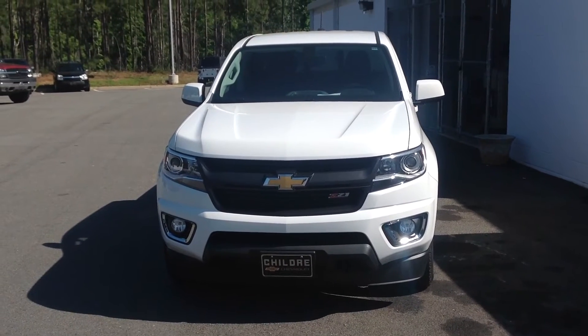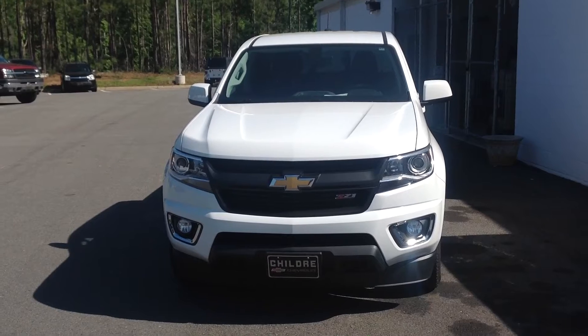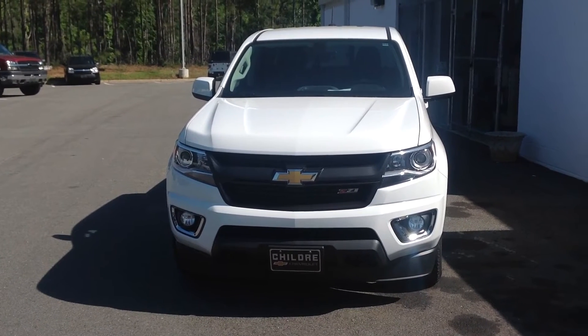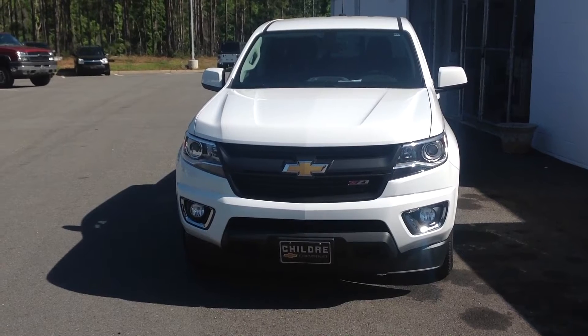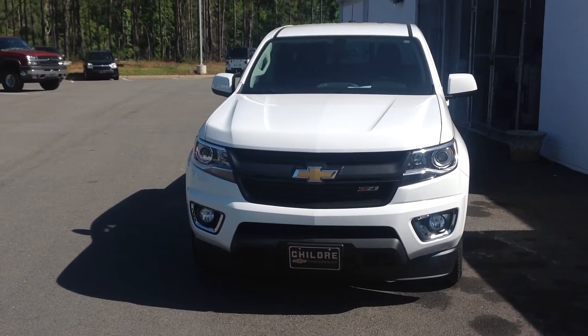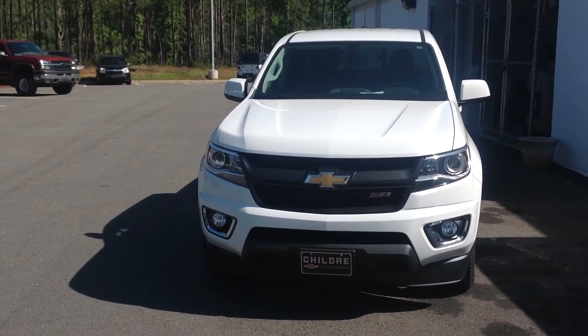Good morning, this is Richard Hester with Children's Chevrolet Buick GMC in Midlandsville, Georgia. This morning I'm showcasing this 2016 Chevrolet Colorado Crew Cab 4x4 Z71.